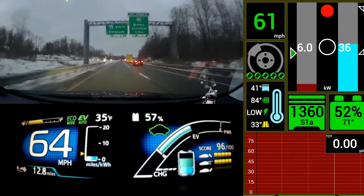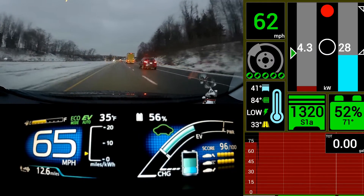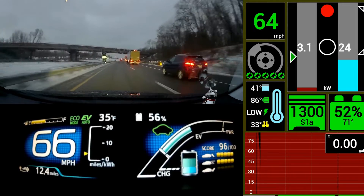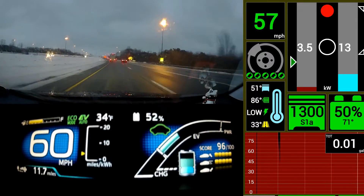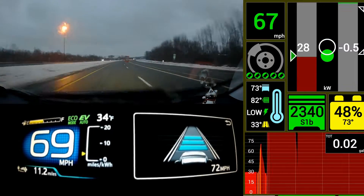Here we see the engine kicking on. It usually kicks on around using over 30 kilowatts of electricity. It will let you get over that — been as high as 38 without it coming on, if it's brief. And I think it also has to do with the state of charge, how much battery power is left.